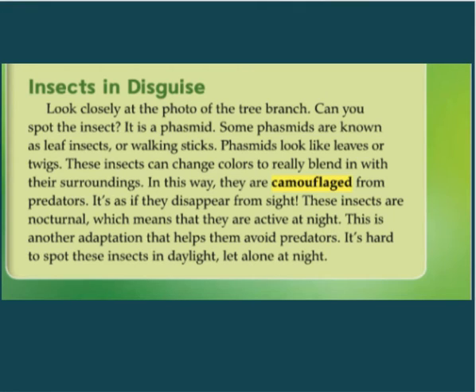These insects are nocturnal, which means that they are active at night. This is another adaptation that helps them avoid predators. It's hard to spot these insects in daylight, let alone at night.